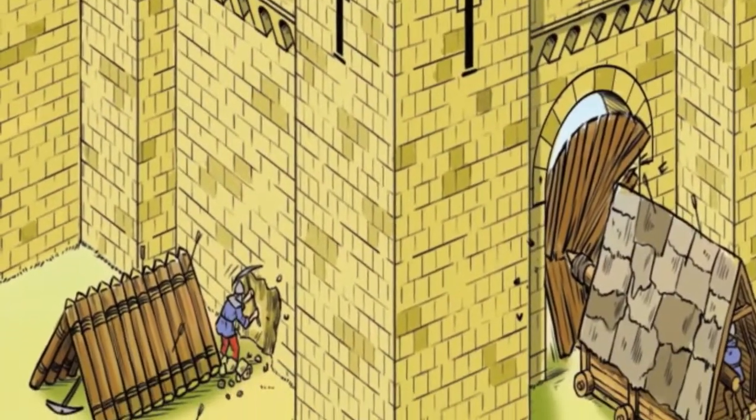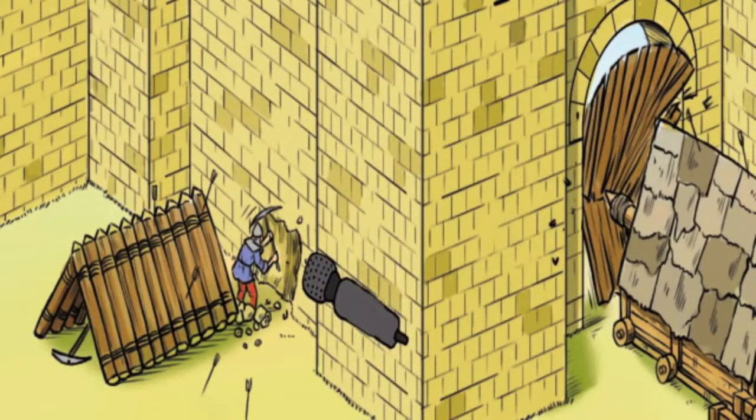We are sappers. We are soldiers skilled at getting into castles without climbing over the walls. Sometimes we might fill in the moat with logs, stones or soil so the soldiers can get over. Today, we are digging under the walls to collapse it. We call this wooden cover we hide under a tortoise. It protects us from anything they throw at us.